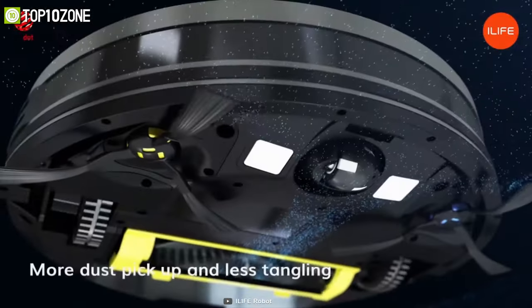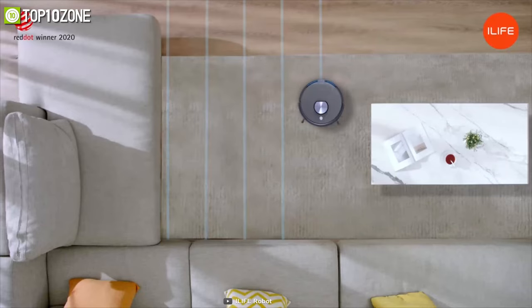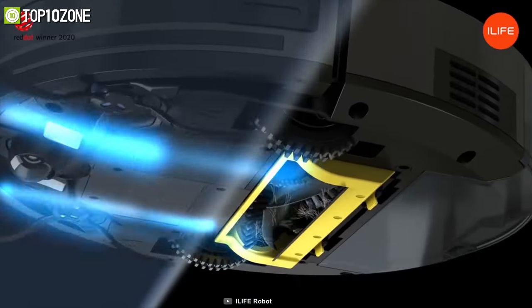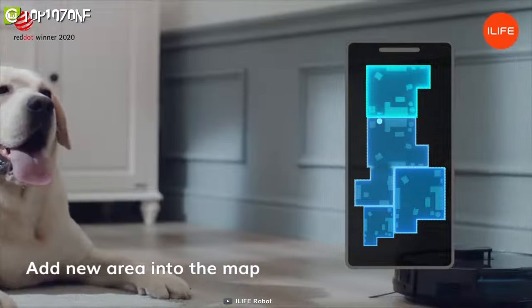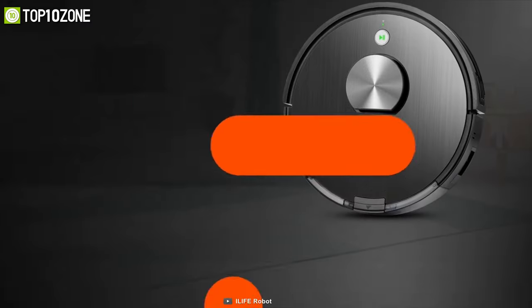Its unique combination of bristles and rubber picks up more dust and maintains close contact with the floor while adjusting to uneven surfaces automatically. The A10 will automatically increase suction power depending on the surface type to perform a deeper clean. Set up cleaning schedules for each room and the A10 will handle all the vacuuming tasks based on what you set up in the iLife Home app.